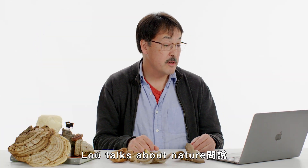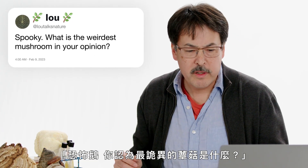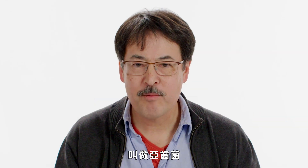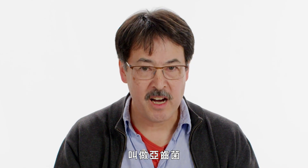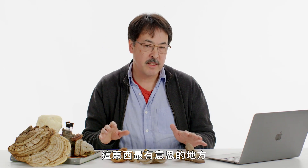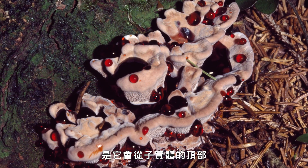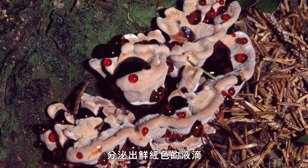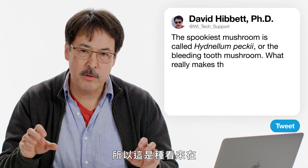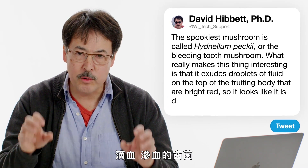Lou Talks About Nature asks: what's the weirdest mushroom in your opinion? For my money, the spookiest mushroom is Hydnellum peckii, commonly called the bleeding tooth. What makes it interesting is that it exudes droplets of bright red fluid on top of the fruiting body — so this is a tooth mushroom that looks like it is dripping, oozing blood.